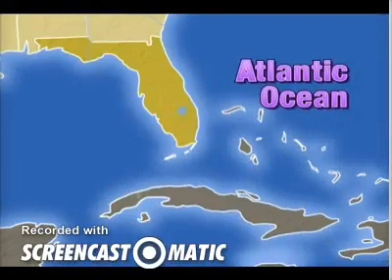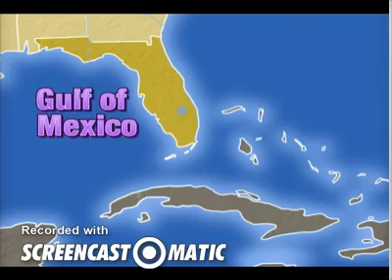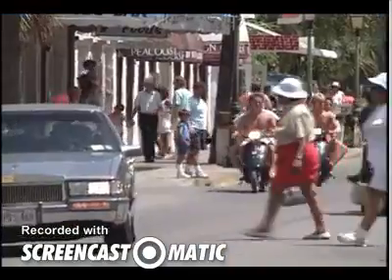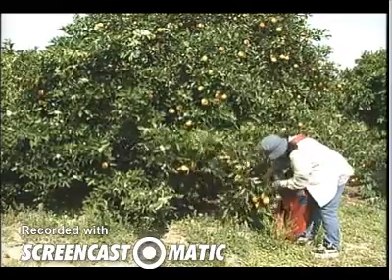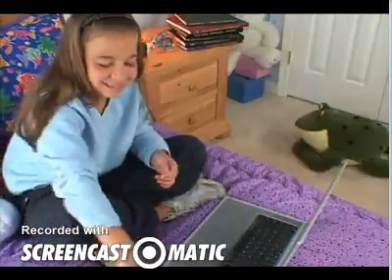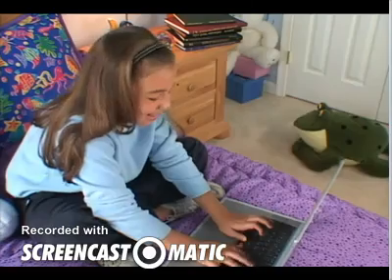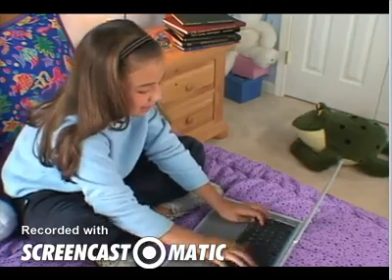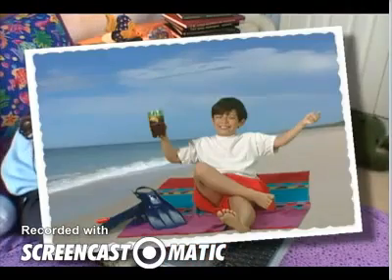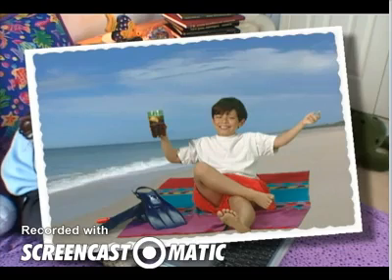There is more coastline in Florida than any other state except Alaska. The Atlantic Ocean is on the east and the Gulf of Mexico is on the west. A large part of Florida's economy is tied to the climate. Warm days bring millions of tourists to Florida, and allow crops like citrus trees to flourish. Water and weather — that's a fitting summary of Florida.